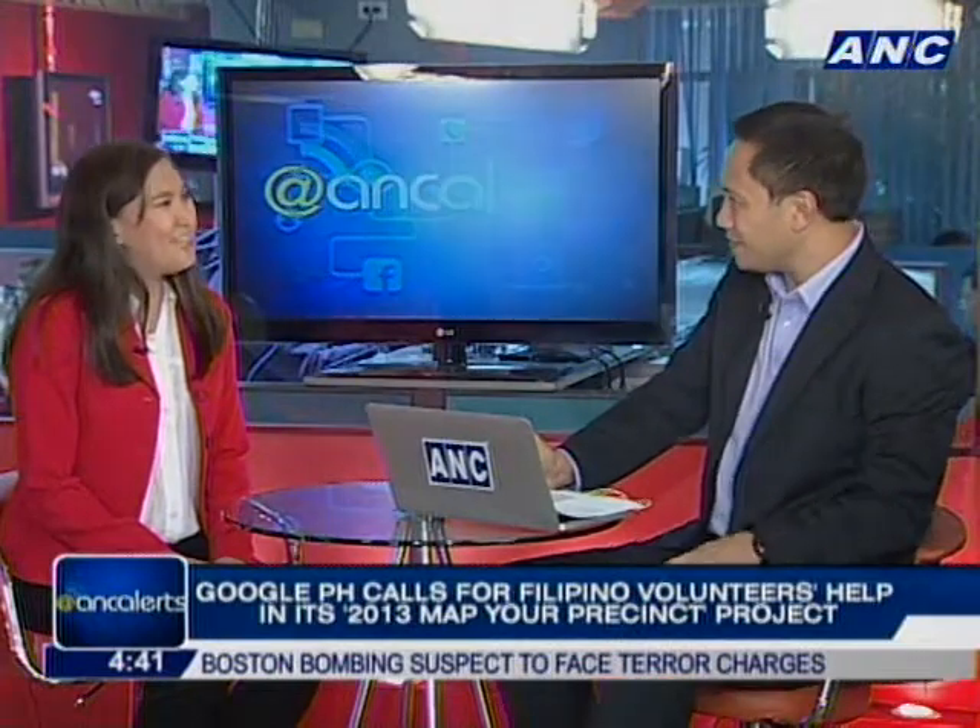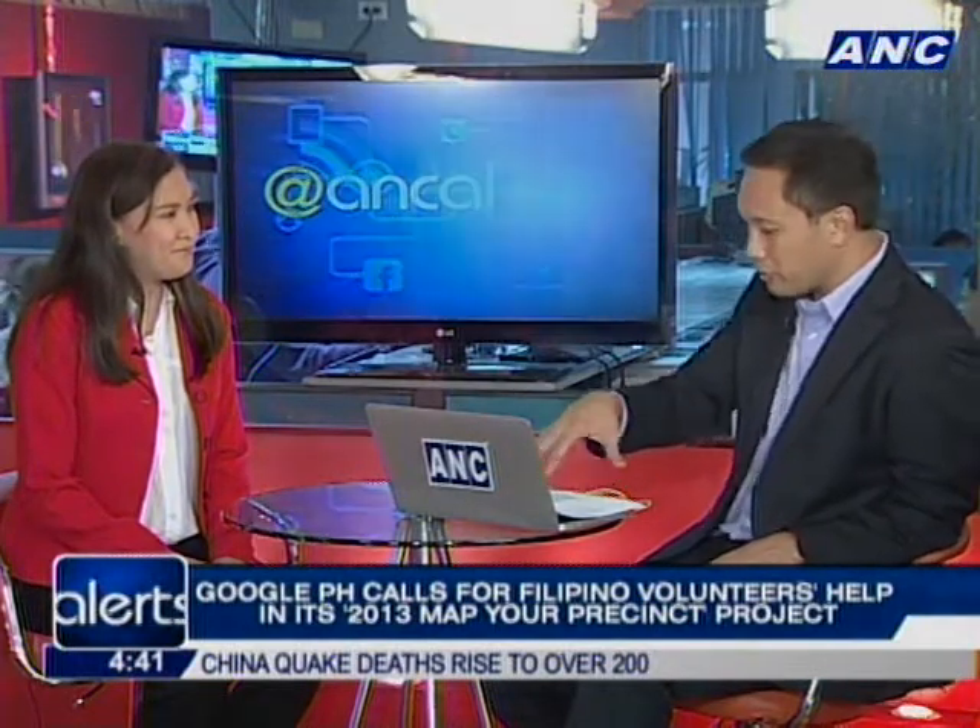Getting the people out there to help — the netizens. We have roughly 30 to 35 million Filipinos online every day. A lot of them are good at the basic stuff — tweeting, Facebook. But not everybody's a cartographer for mapping. They can get a Google account and log on and join Map Maker. But in this particular instance, how easy is it if they want to contribute — say, I live nearby the precinct so I know where it is and I can plot it?